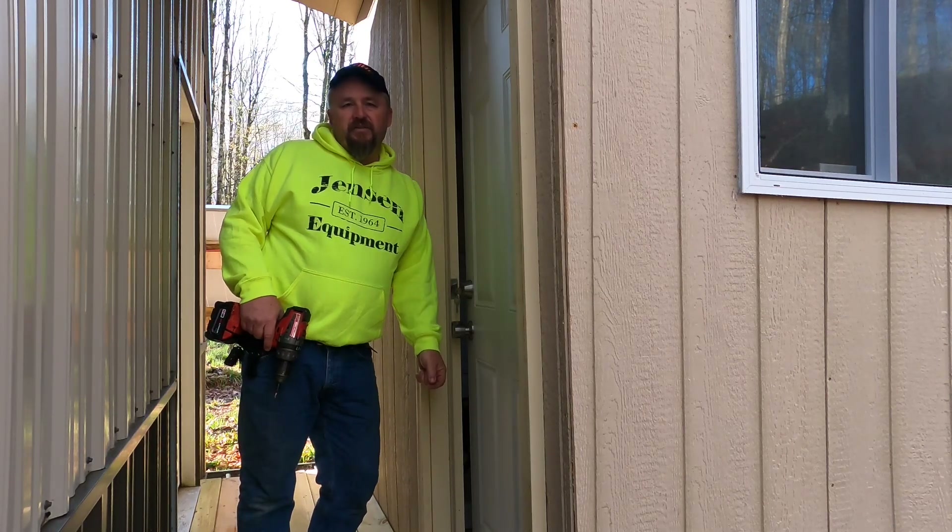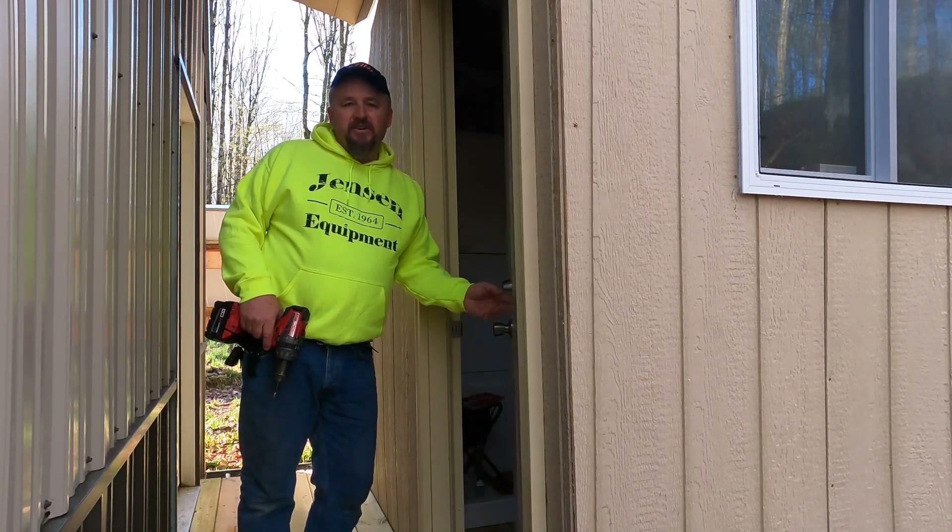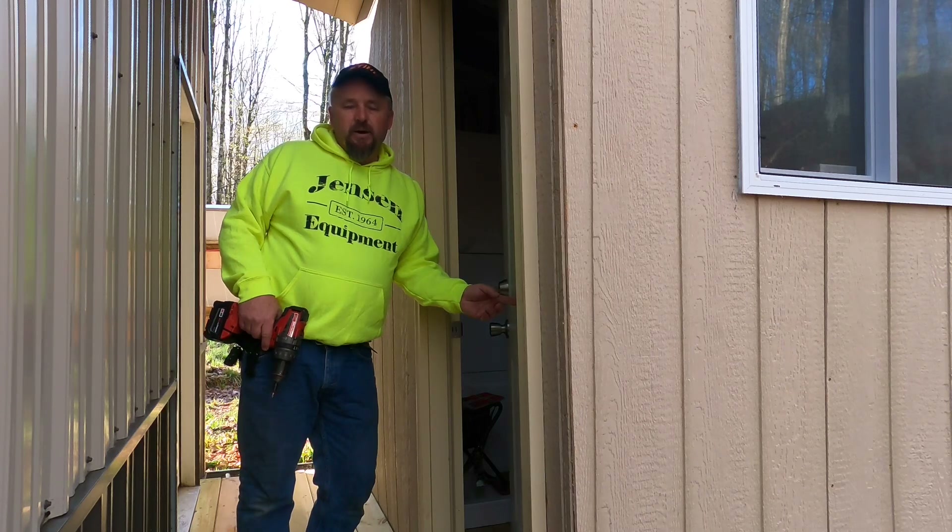Just somebody who's been living off-grid now for two, two and a half years. Not that that's a big deal, but we're finally starting to understand exactly how much power we need to run the bare necessities that we need here at our cabin.